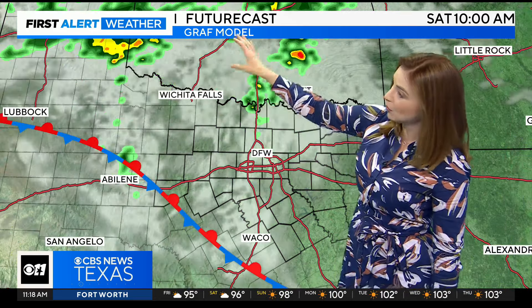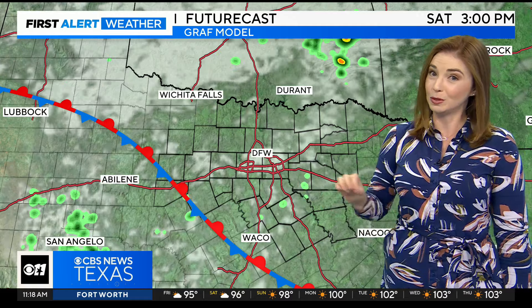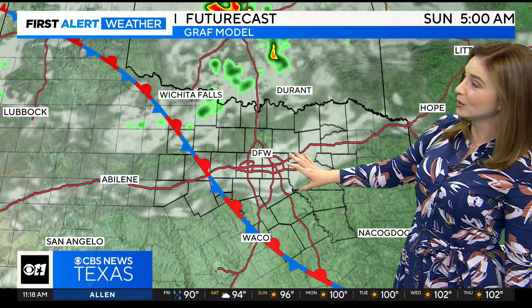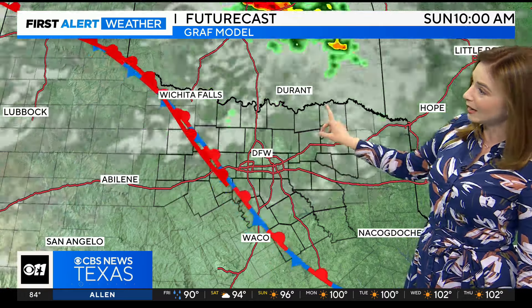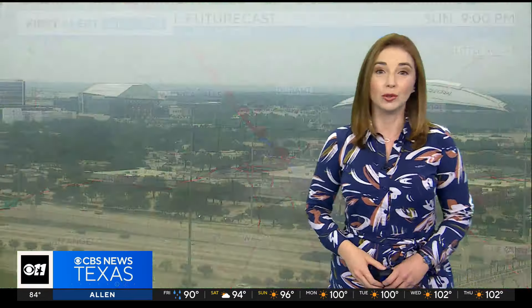Tomorrow morning, we could even have a few more thunderstorms moving in from a disturbance passing through Oklahoma. So don't be surprised if you wake up to an isolated shower tomorrow morning. Most of us are going to stay dry through the weekend, though. Sunday, there's an isolated shower chance once again, mainly off to our north along the Red River.